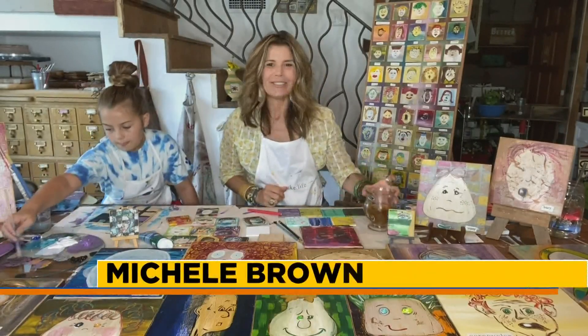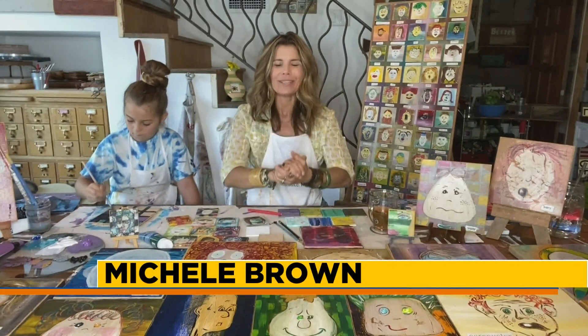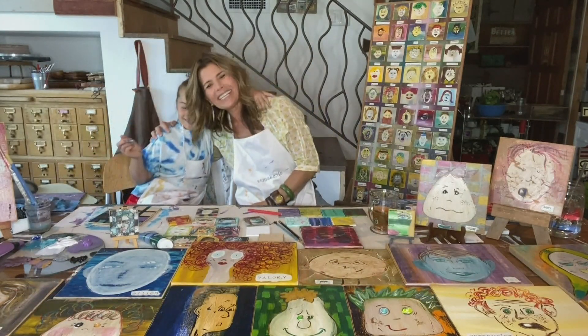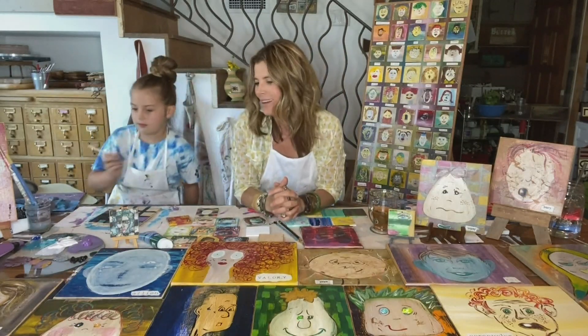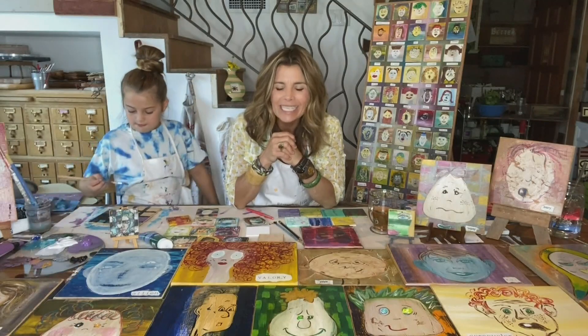Hey everyone, good morning. You know the expression, if you can't beat them, join them? All of you who have been working from home all of these months and had your kids right by your side, you'll know what I'm referencing. I have my lovely assistant Rickley here joining me this morning because we are hoping that you are in the mood to have a fun, colorful project to do as a family with the kids.